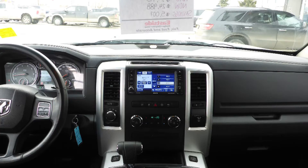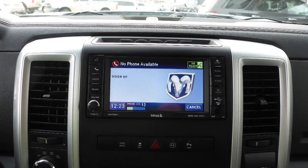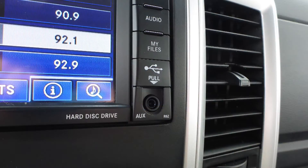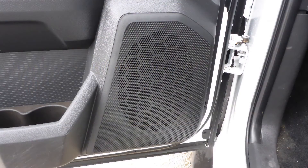A touch screen media center with AM and FM radio, Sirius satellite radio, Uconnect voice command with Bluetooth, an MP3 input jack, a USB port, a 115 volt power outlet, and a premium Alpine audio system with 9 amplified speakers.